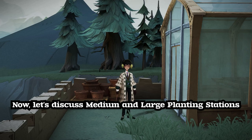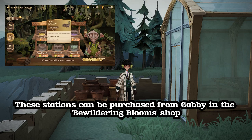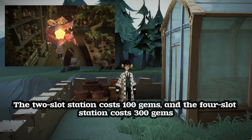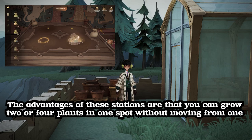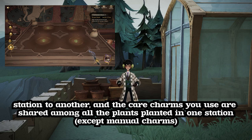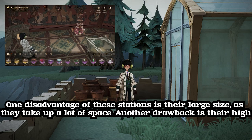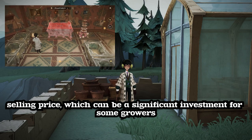Now let's discuss medium and large planting stations. These stations can be purchased from Gaby in the Bewildering Blooms shop. The two-slot station costs 100 gems, while the four-slot station costs 300 gems. The advantages are that you can grow two or four plants in one spot without moving from one station to another, and the care charms you use are shared among all the plants in one station. One disadvantage is their large size, as they take up a lot of space. Another drawback is their high selling price, which can be a significant investment for some growers.